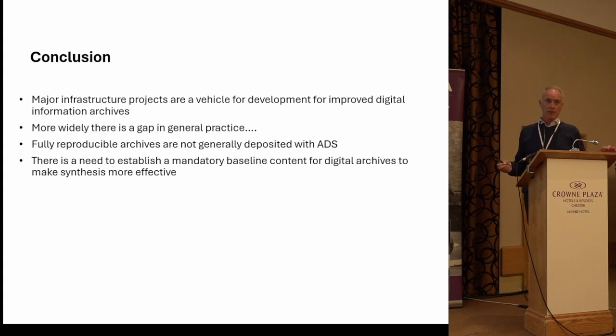To conclude: these major projects have been a really good vehicle for demonstrating what's possible in terms of synthesis and data availability. But looking back since CTRL, it hasn't yet become normal to present each project in that way, which is a bit of a missed opportunity. Fully reproducible archives is the goal — we need to work quite hard to make that normal. I personally think we need a mandatory baseline for content, even if a standardized schema is too far-fetched for us as a profession in this country.